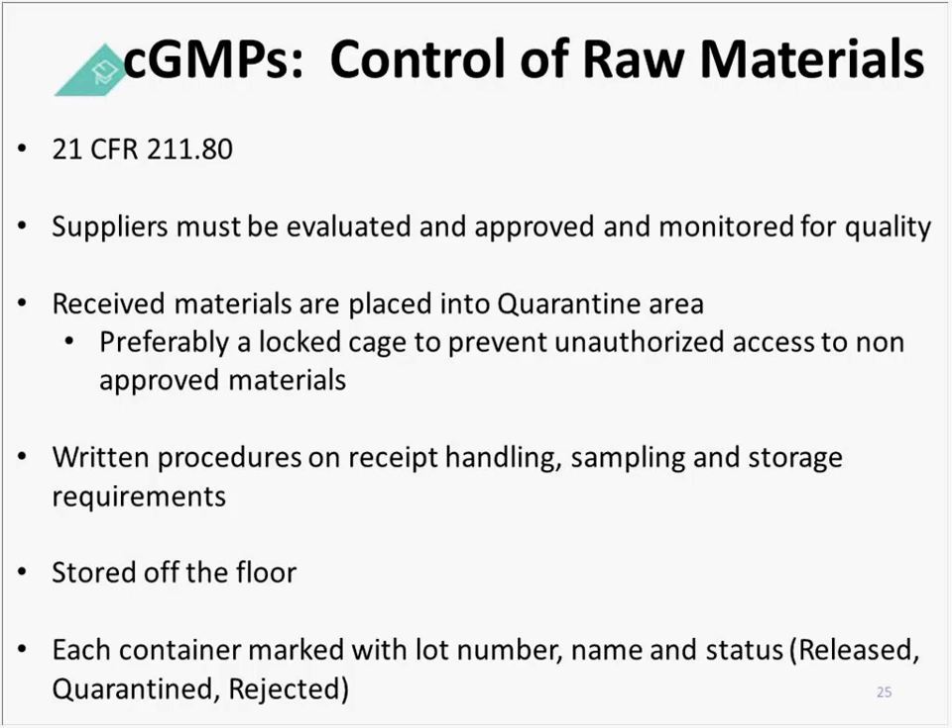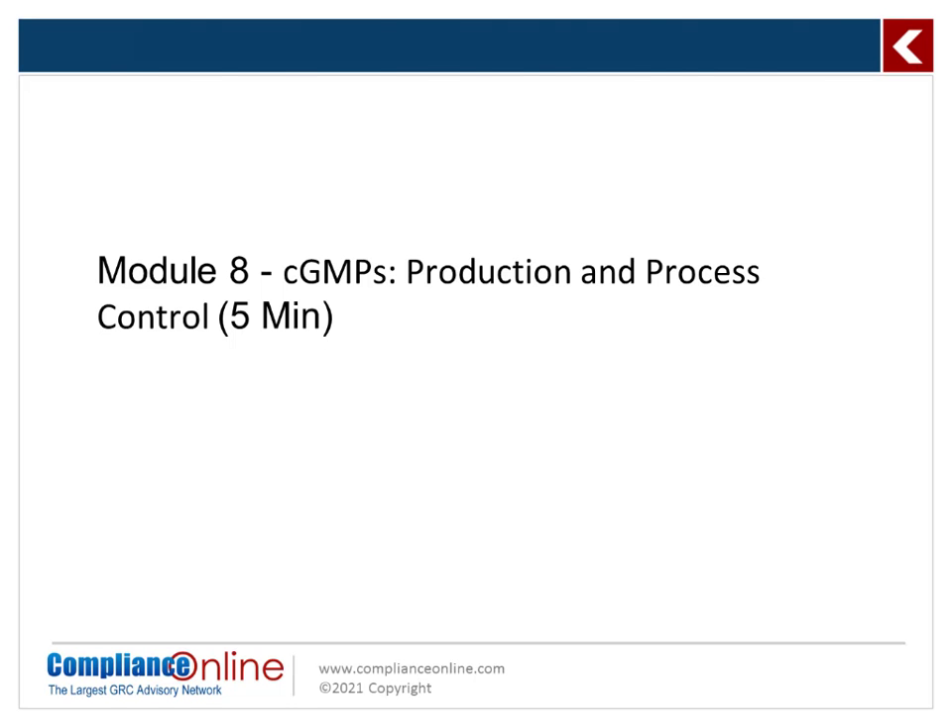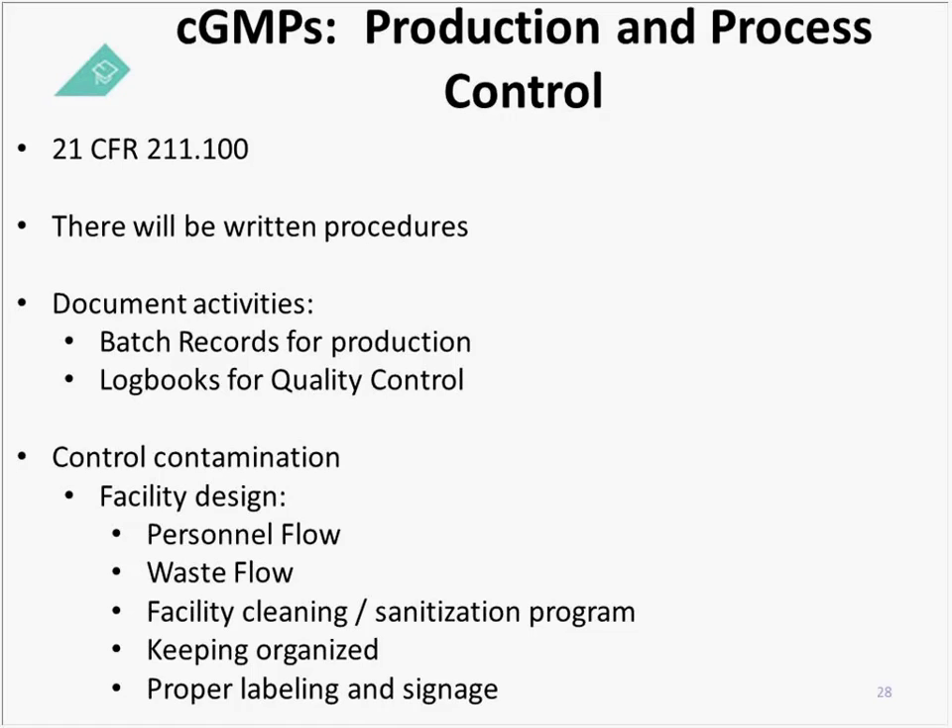Control of raw materials can be found in 21 CFR 211.80. Process control requirements are in 21 CFR 211.100, and it clearly states that there will be written procedures. As you can see with every quality system we've discussed, each requires an SOP governing the program, and that requirement comes directly from your CGMP requirement for production and process control.